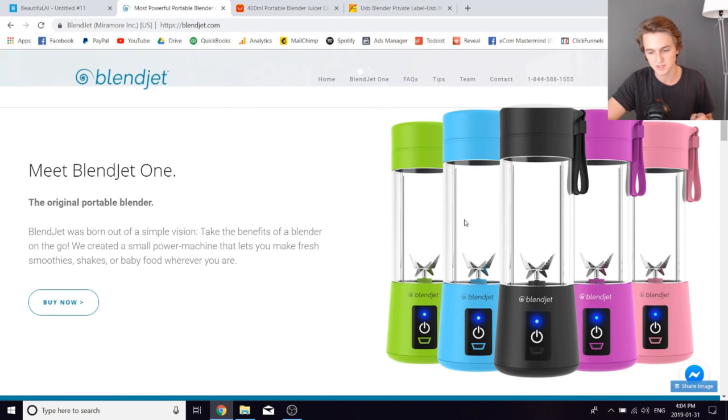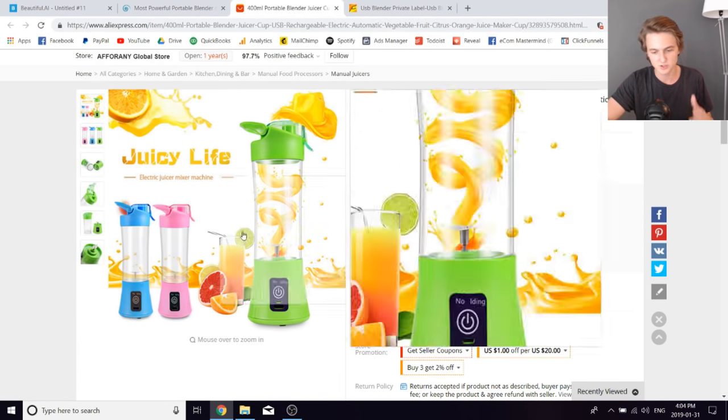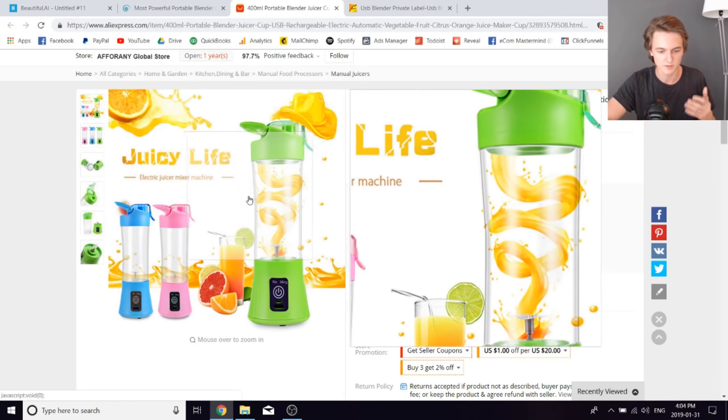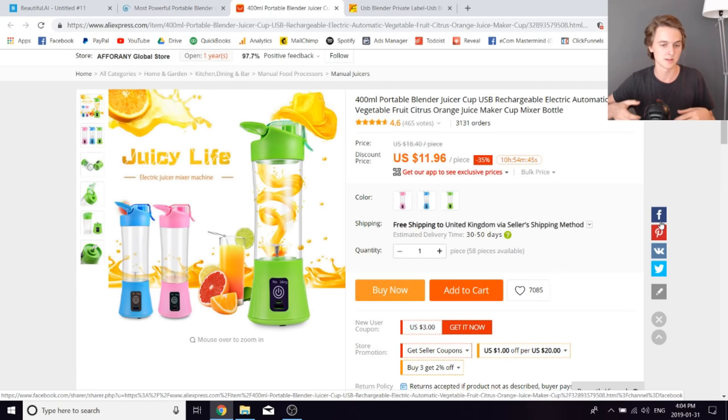They sell these USB blenders. This USB blender is on AliExpress — I'm not sure this is the exact one, but there are a bunch of variations. Essentially, it's this USB blender from AliExpress. So what you could have done is started a brand called, let's say, Blend Pro — a one product brand around this product. You can brand your website, have a nice Blend Pro logo, and make everything branded.